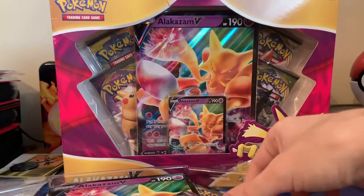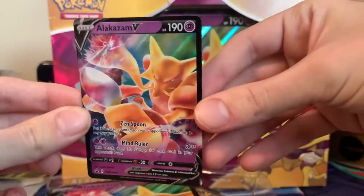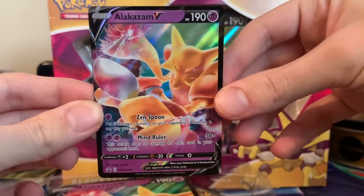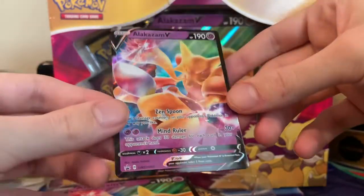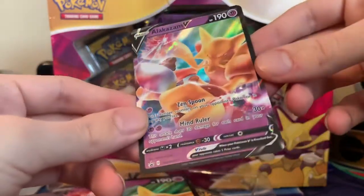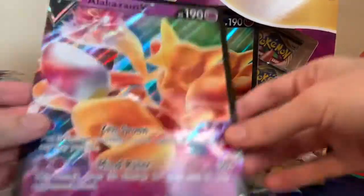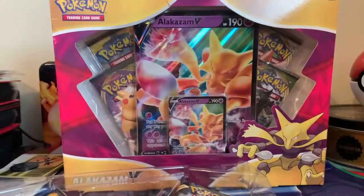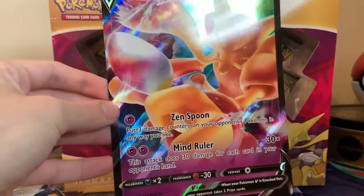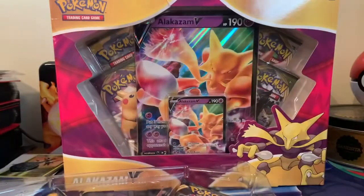I'm going to give a quick rundown of what the promo card looks like. Here's the Alakazam V — it's a promo card, it's not an actual card in the set. I believe it was in the Japanese set inside the set, not a promo, but in English it is a promo card. It does come with a Jumbo card as well. Pretty cool design — I don't know anybody that really hates on Alakazam. He's a pretty well-liked Pokemon, so definitely a card that people would want.